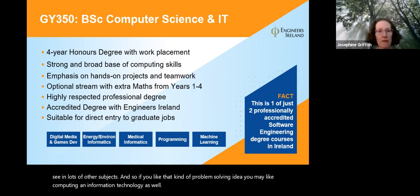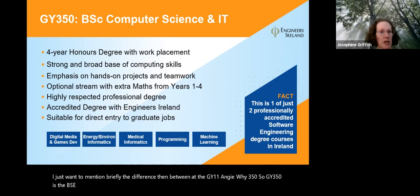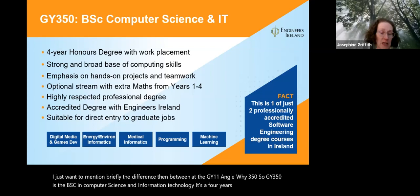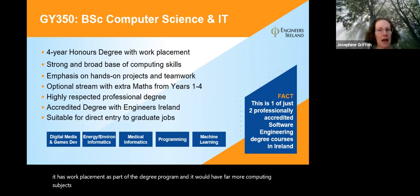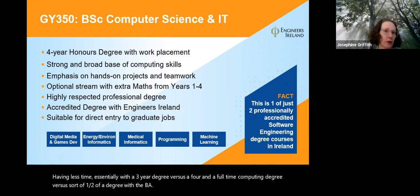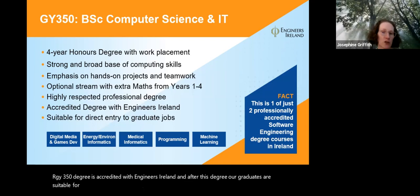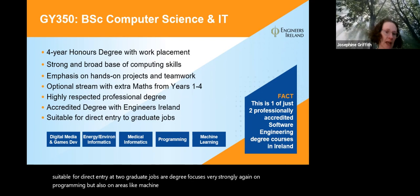I want to mention briefly the difference between GY101 and GY350. GY350 is the BSc in Computer Science and Information Technology — it's a four-year honors degree with work placement as part of the program and far more computing subjects than we can offer in the BA degree, since it's a full-time computing degree versus roughly half a degree with the BA. Our GY350 degree is accredited with Engineers Ireland, and after this degree our graduates are suitable for direct entry to graduate jobs. The degree focuses strongly on programming but also on machine learning, medical informatics, energy and environmental informatics, and digital media and games development.